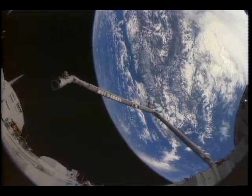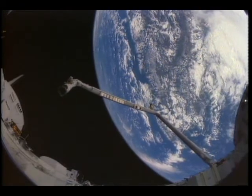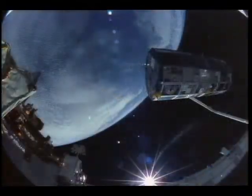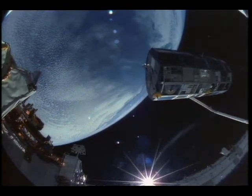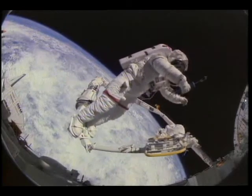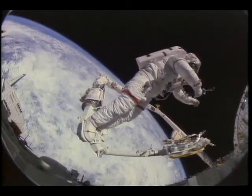One robotic device, the shuttle's remote manipulator arm, has already made its mark, doing everything from dropping off scientific payloads to serving as a platform for astronauts outside the shuttle. But even with the help of the arm, working in space is difficult.